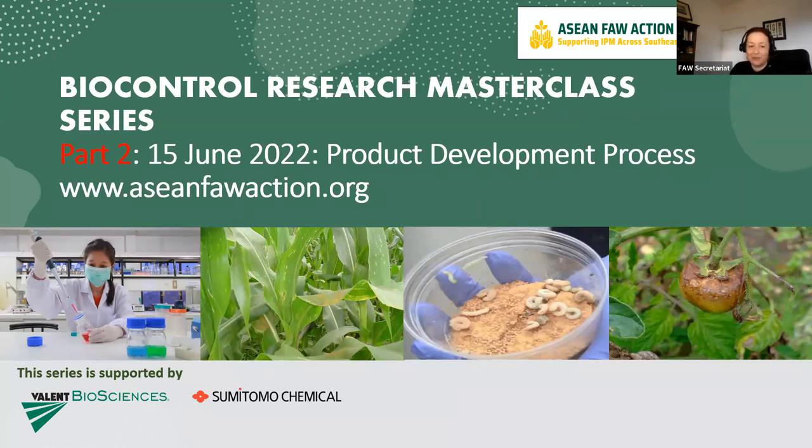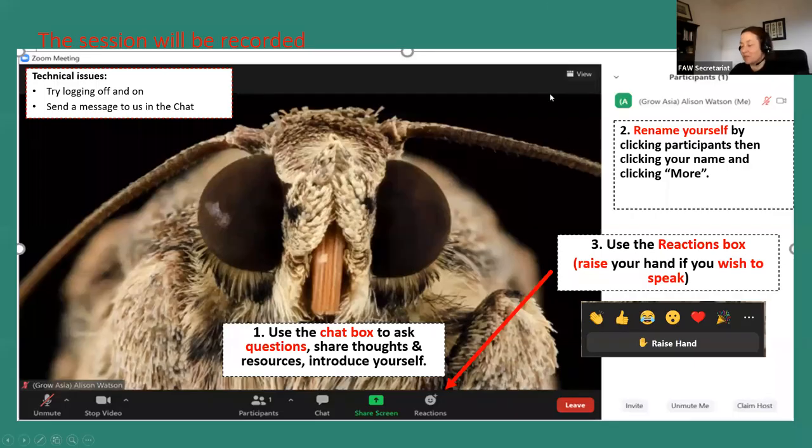We're very happy to be back for this session where we're going to look at the product development process. We're expecting lots of questions, and we've also got some results from a short survey I did overnight, which many of you answered. I also wanted to give a big thank you to Valant Biosciences and Sumitomo Chemical for supporting this series and the Masterclass regulatory series we ran in May.